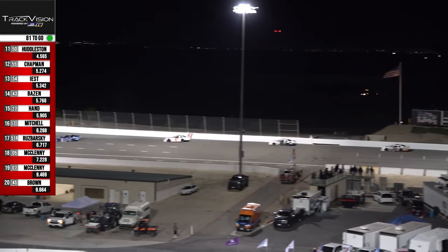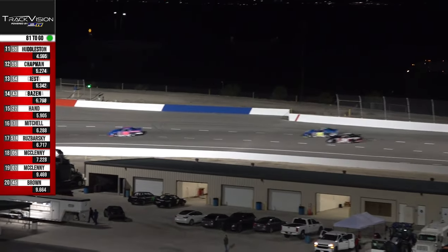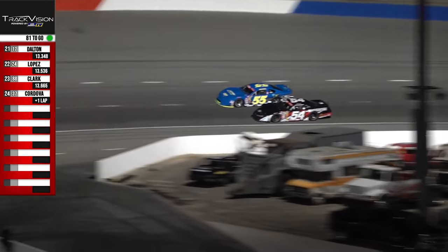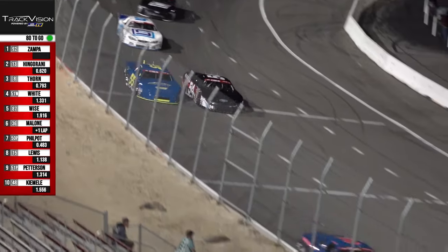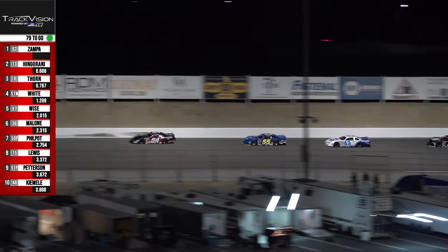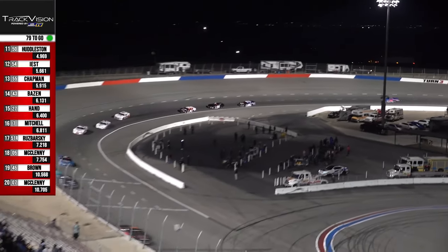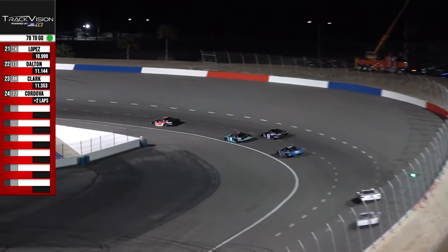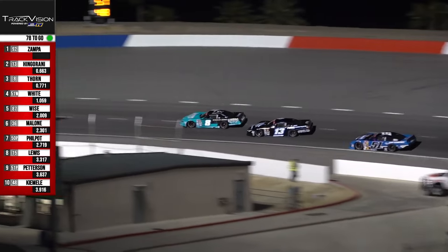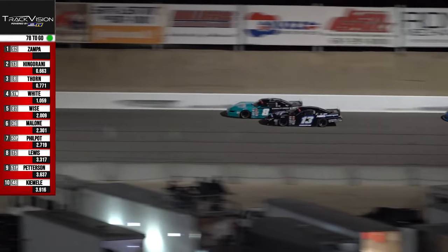55 versus 54 going down the back straightaway — that's the 54 of Joey East working the inside of Andrew Chapman. I want to take a look at what Derek Thorne's doing back in the top three. In fact, he's going to do a crossover — he ran a lane higher than Sean Hingarani through the entirety of turns three and four, and look what he did. But Sean's going to say, 'I'm bringing it right back to you, Derek.'